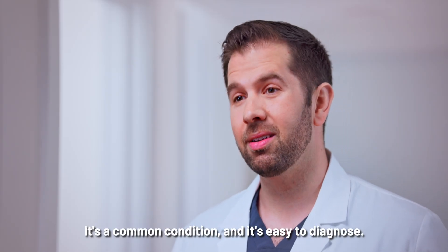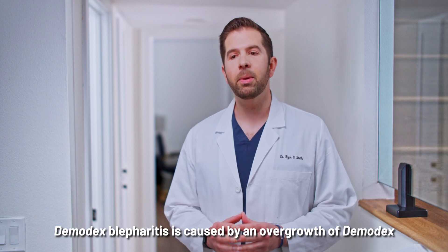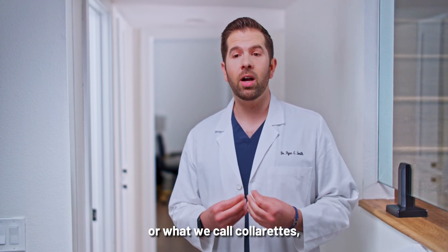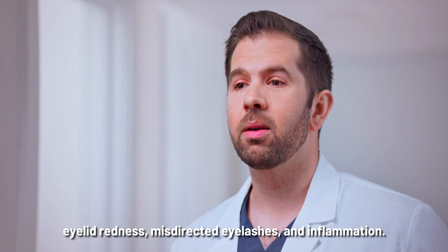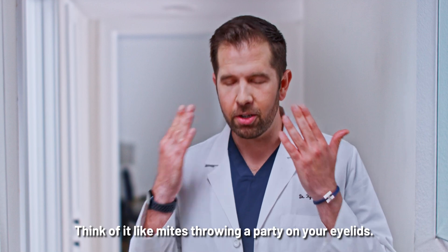It's a common condition and it's easy to diagnose. Demodex Blepharitis is caused by an overgrowth of Demodex mites and is characterized by crusties, or what we call collarettes, eyelid redness, misdirected eyelashes, and inflammation. Think of it like mites throwing a party on your eyelids.